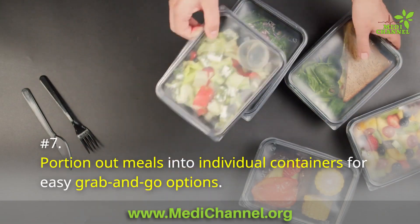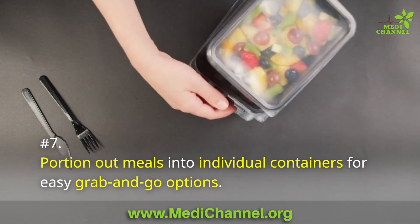Number 7: Portion out meals into individual containers for easy grab-and-go options.